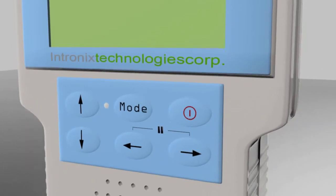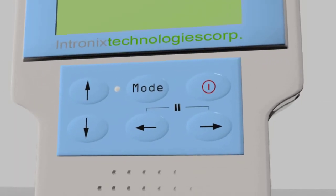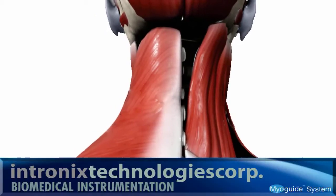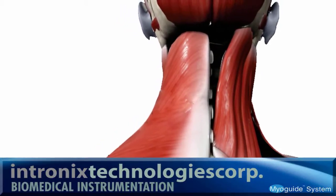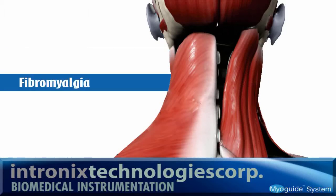This brief video will demonstrate the functionality of MyoGuide and how easy it can be to get fast, accurate results. MyoGuide is a handheld device that can assist clinicians in carrying out injections for the management of musculoskeletal pain, spasticity, and fibromyalgia.